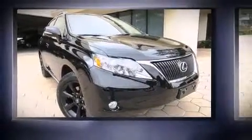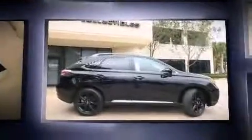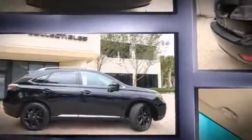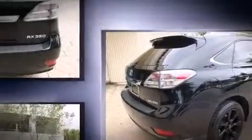Here's a great deal on a 2012 Lexus RX 350. With less than 10,000 miles on the odometer, this four-door sport utility vehicle prioritizes comfort, safety, and convenience. It features an automatic transmission, front-wheel drive, and a 3.5-liter six-cylinder engine.